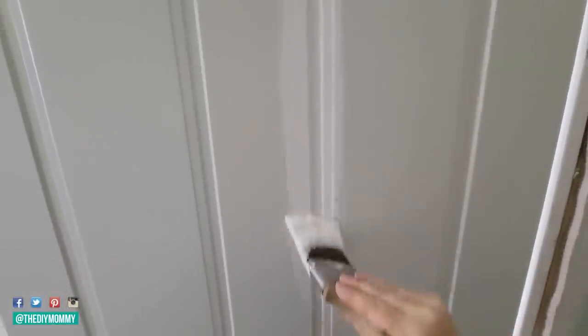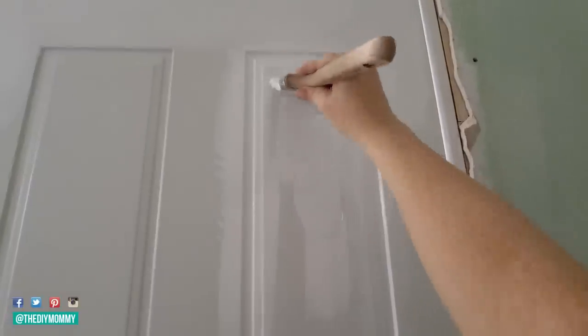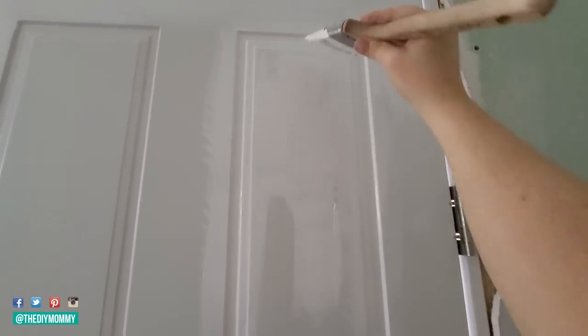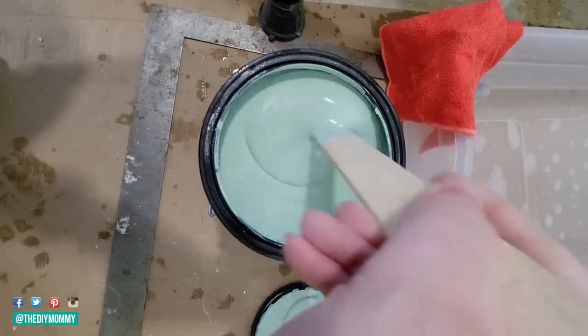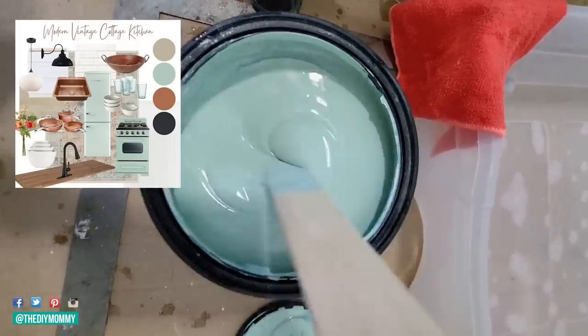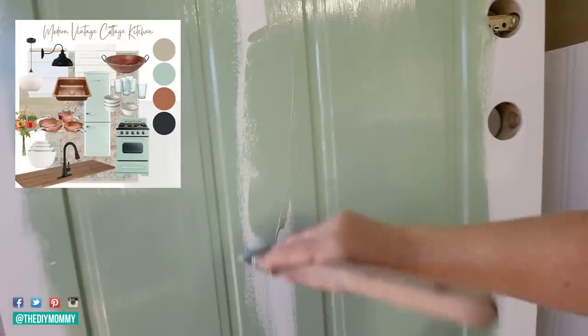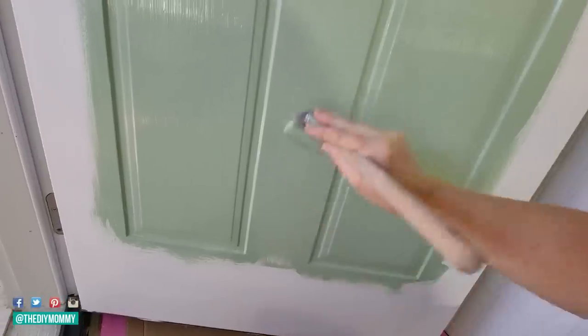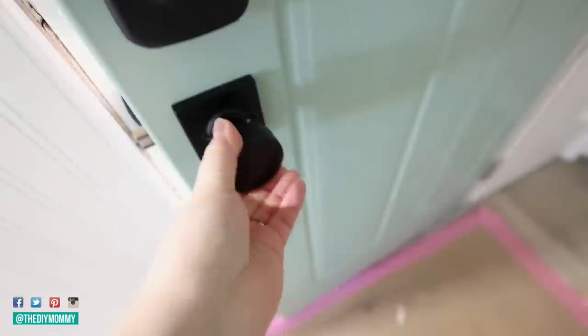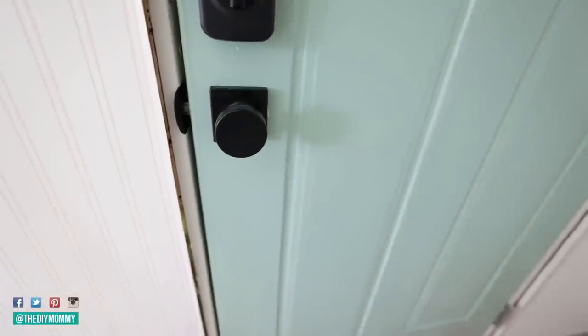I'm going to use a beautiful mint green color because we're going to be adding some mint green retro-look appliances to this cabin, so I want to echo that mint green on the front door. This color is called Copper Patina — also by Behr — and I love how it adds a fresh pop of color. I'm also adding some new hardware on the door to give it a modern look.